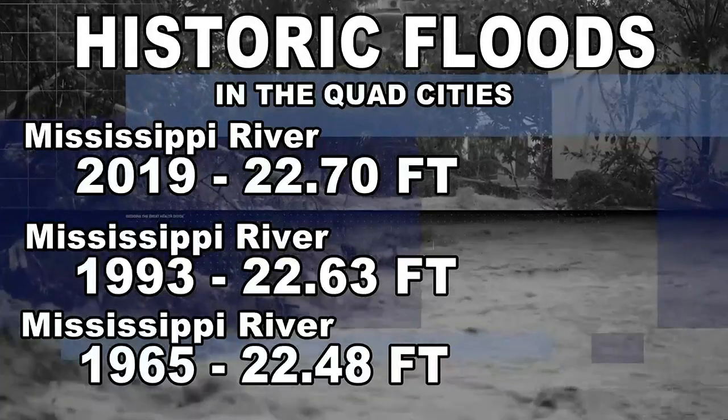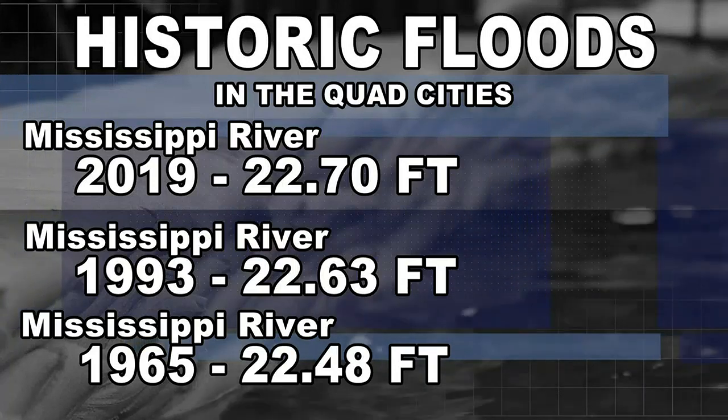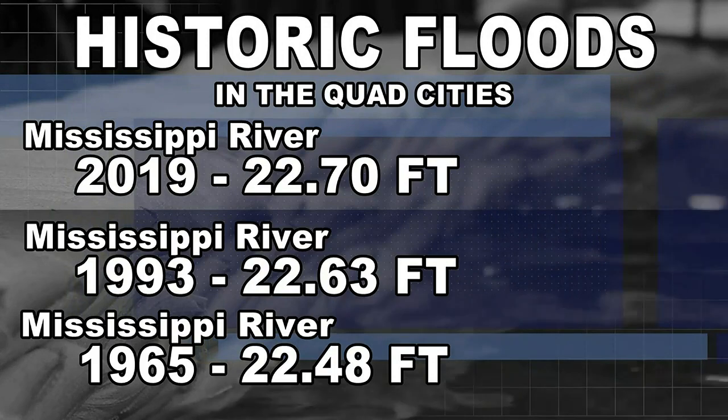Since 1993, many improvements have been made to prevent flooding in some areas, possibly at the risk of more flooding to places downstream. In the Quad Cities, there's only been one crest higher than the 22.63 feet of 1993 — the all-time record crest in 2019 of 22.7 feet. The 1993 flood beat the previous record from 1965, a record that stood for 28 years, and it took 26 years for the 1993 crest to be topped. Those with river interests would be happy to wait much longer for the next great flood — only Mother Nature knows when the next record crest will occur.